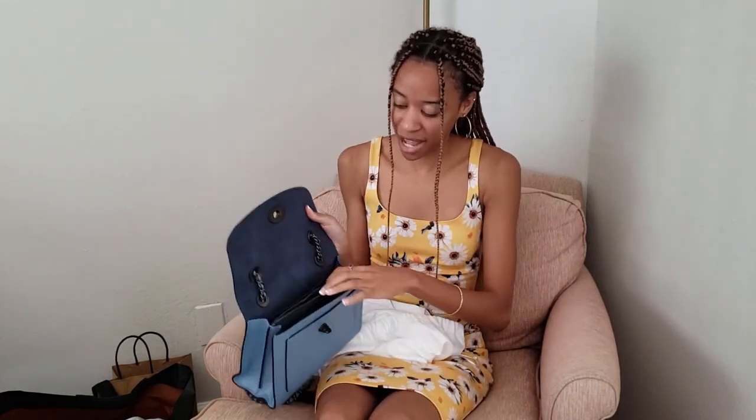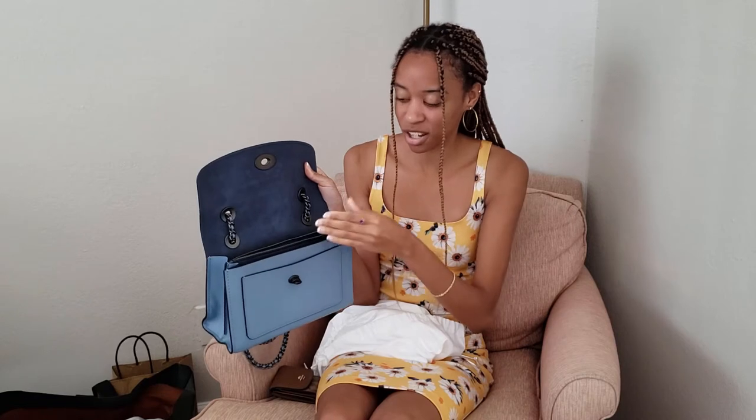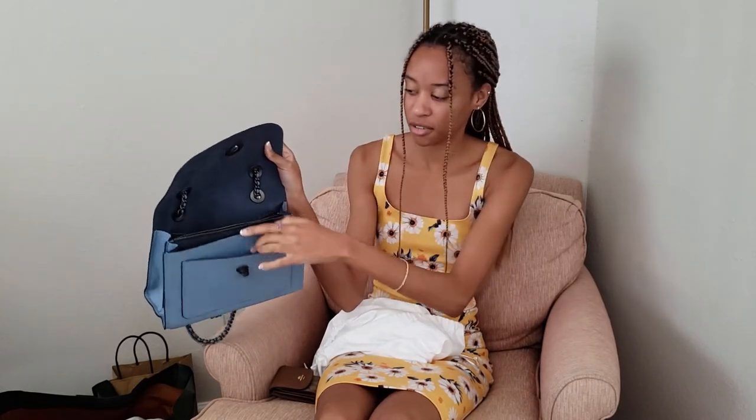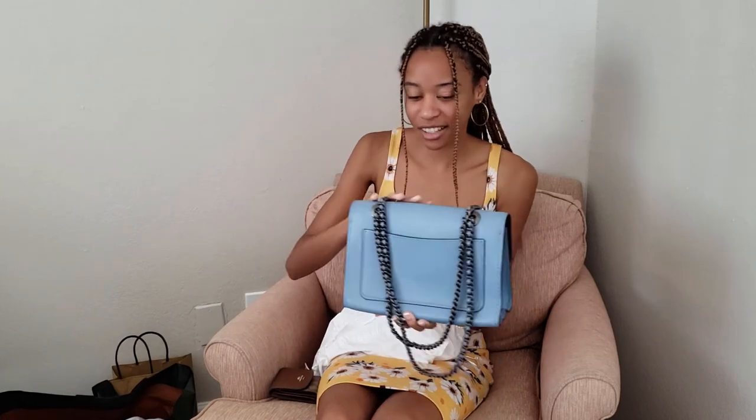This blue purse was actually on sale in just the normal Coach store at the other mall we went to, and it was only $175 from its original $350 — so that was 50% off, a really great deal. My grandma actually bought this purse for my sister, which was super nice. Inside the bag it also has a middle zipper pouch, which my sister absolutely loves. She was obsessed with it as soon as she saw it in person, and then it just has some pockets in the front, back, and on the inside.